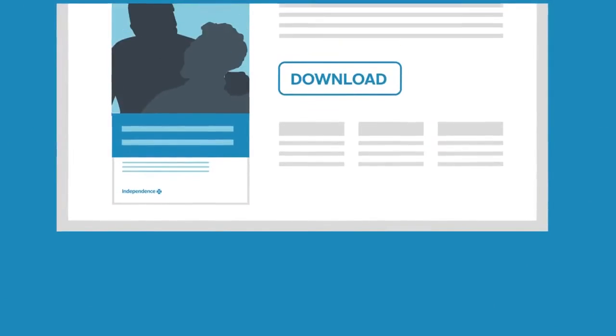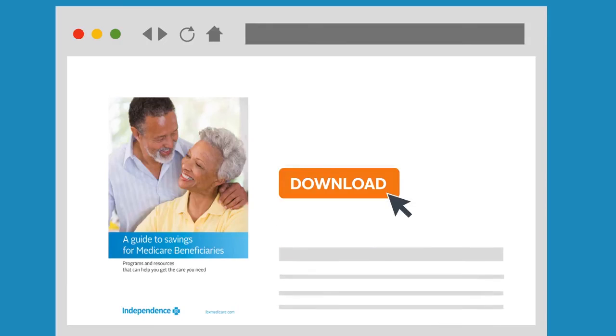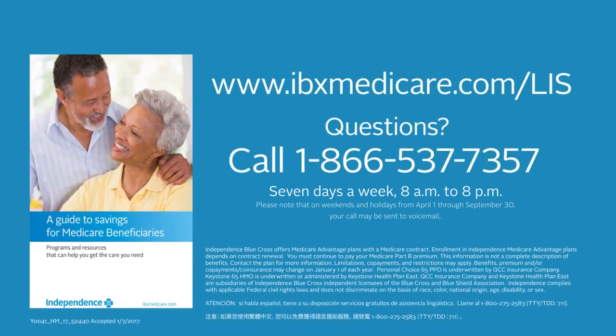Visit ibxmedicare.com, request your free copy of the A Guide to Savings for Medicare beneficiaries, and learn about all the ways you can stretch your health care dollar. It's what you need to know about Medicare.